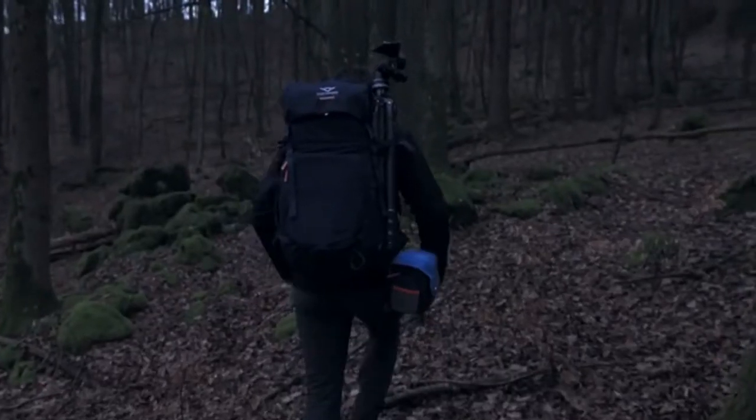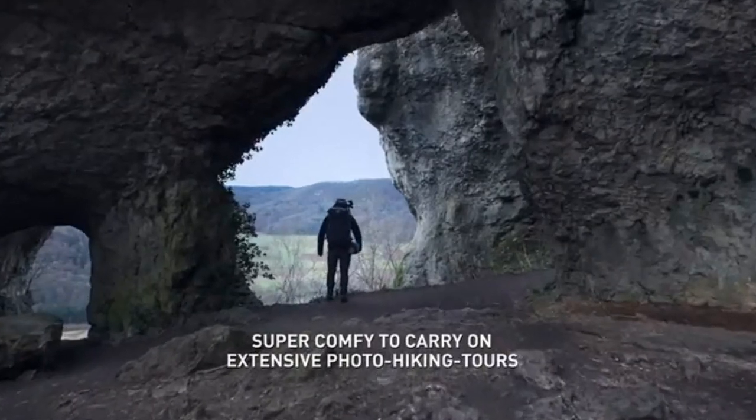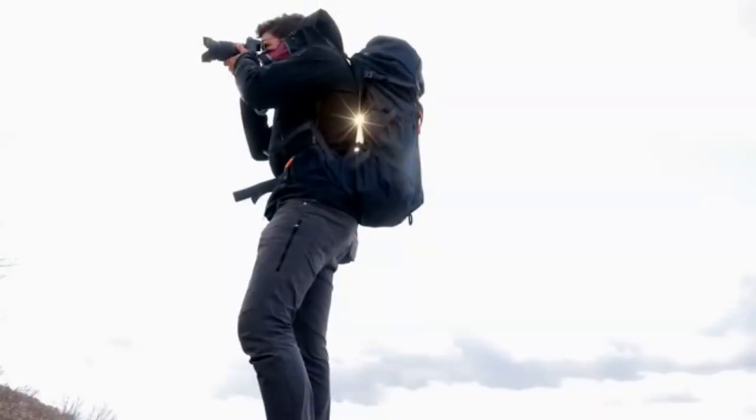The Photo Hiker is the first photographer backpack in the world built around a pro-grade carrying system, which is normally used in high-end hiking backpacks. It's super comfy up to the most extreme outdoor photo adventures.